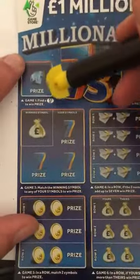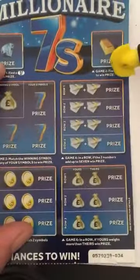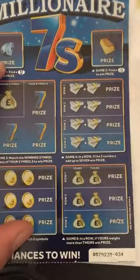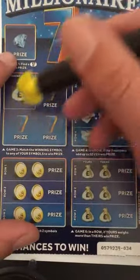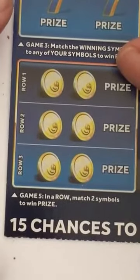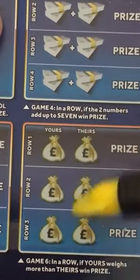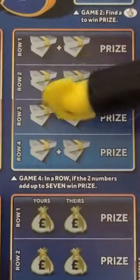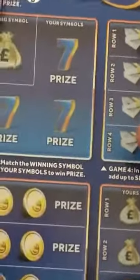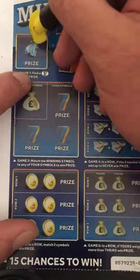Millionaire Sevens — there are a few games on this one. In this section we need to find a seven. This box here we need to find some lucky fingers. This game is matching numbers. This game down here is matching two symbols to win that prize. This game here, my weight has to beat their weight to win. And this game, the two numbers have to add up to seven.